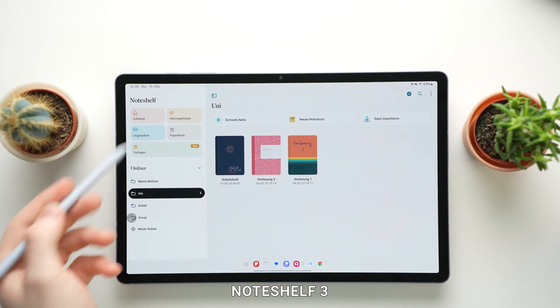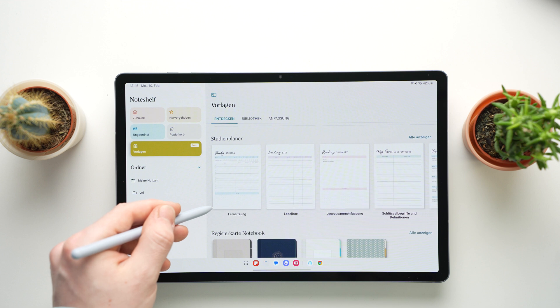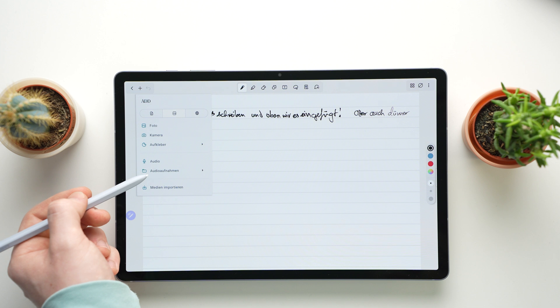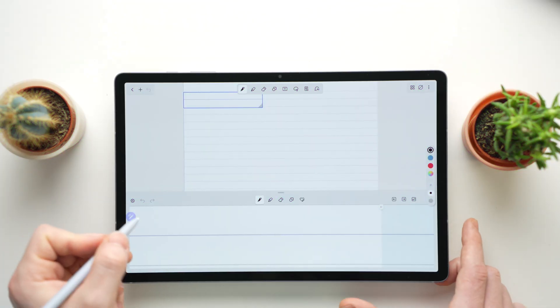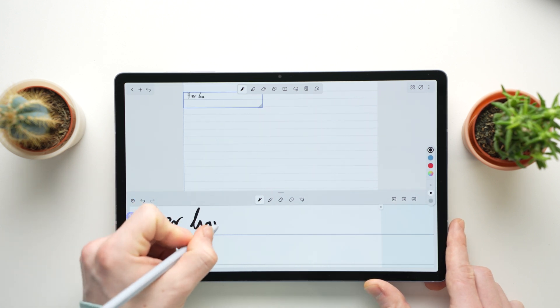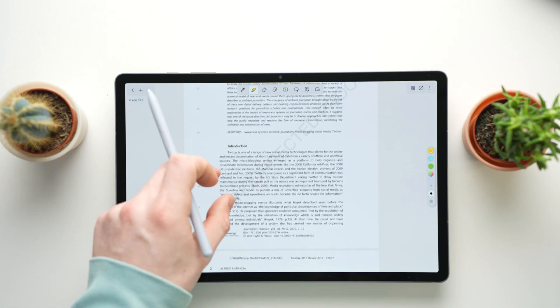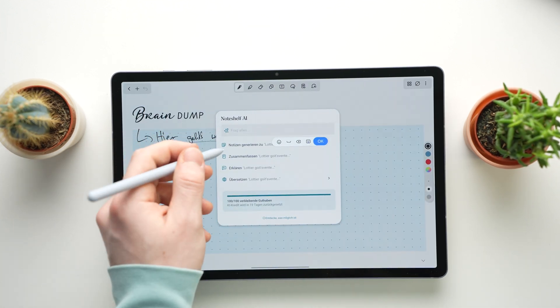NoteShelf 3 is a great option if you don't have a Samsung tablet and want to focus on handwritten notes. There are tons of templates to choose from — lined or grid paper, calendar layouts or colorful designs. You can add audio recordings while taking notes so you can listen back later and know exactly what you were thinking. NoteShelf 3 has a Zoombox feature similar to GoodNotes on the iPad, which lets you write large letters in a small box that fit neatly into your page. You can also import and annotate PDFs. The built-in AI can summarize text, generate content or translate it for you. With presentation mode you can display your notes on a screen and annotate them live with the laser pointer tool.